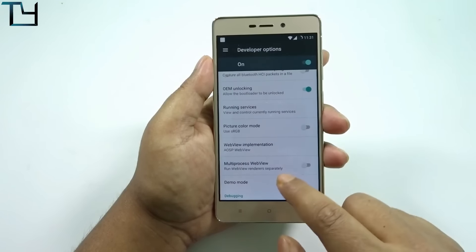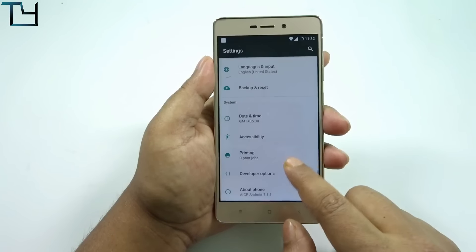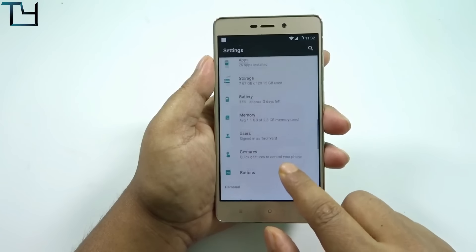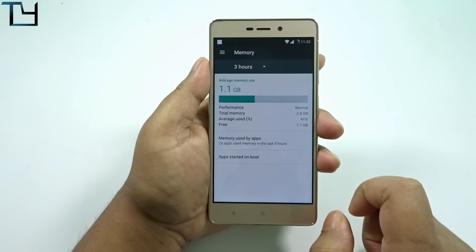One more thing I would like to tell you is that I might not be doing any more Redmi 3S custom ROM reviews based on Nougat, because the ROMs coming right now are very buggy. I should wait for a more stable ROM.